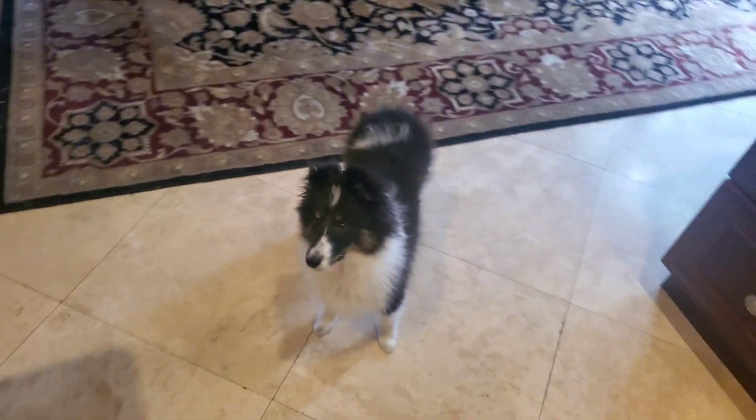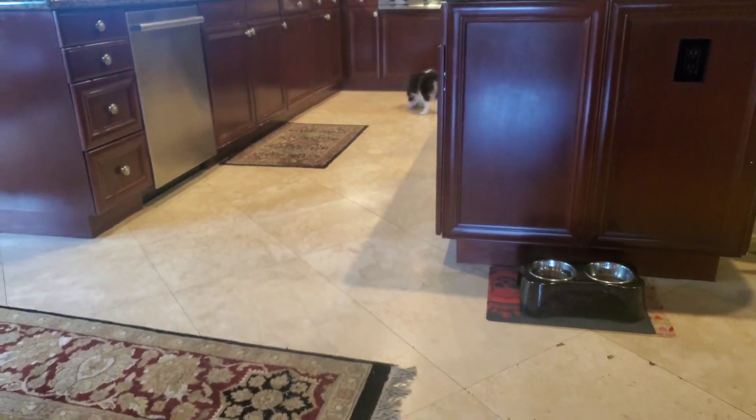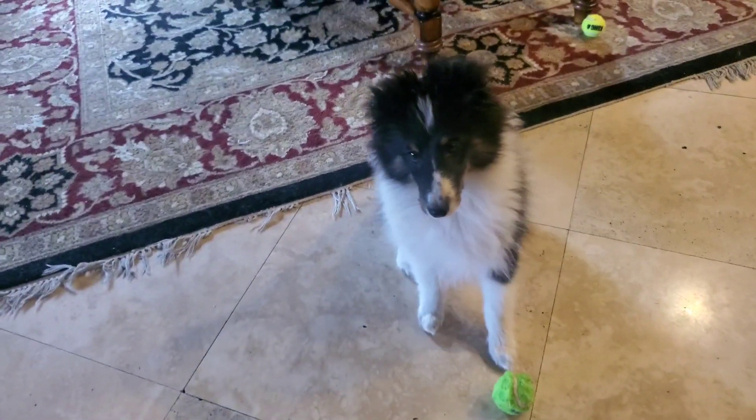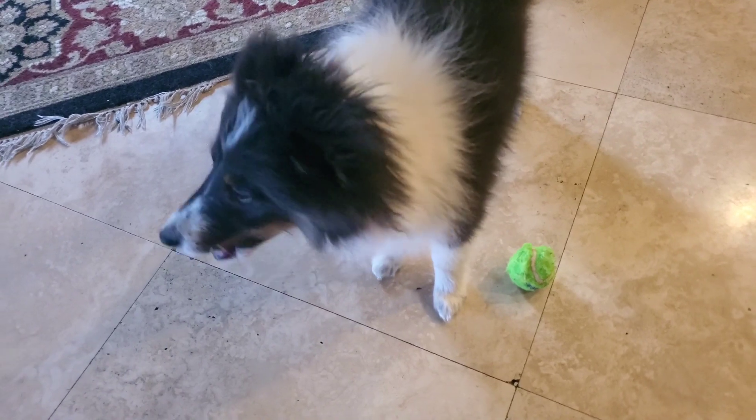For instance, let's have her chase a ball and then I'll give her a treat. Alright Ollie, let's get your favorite ball. Ready? Go get it! So we'll do this ten times, and I don't want to give her ten big treats. There you go - she loves it.